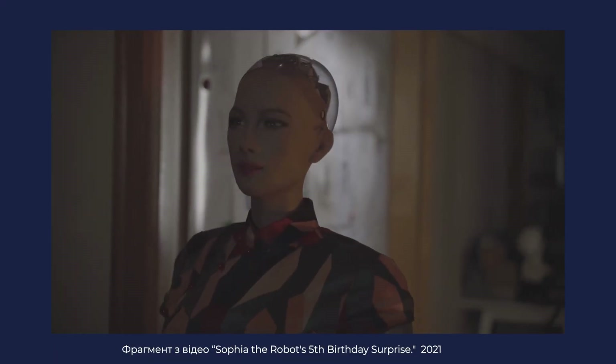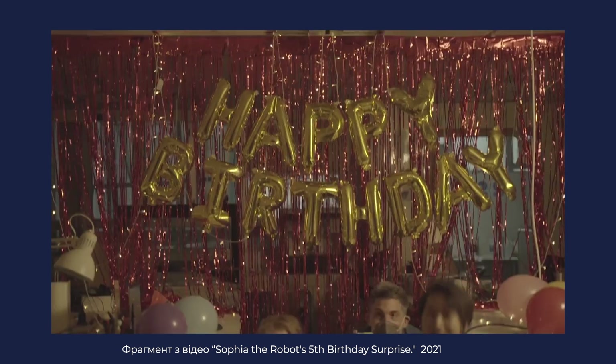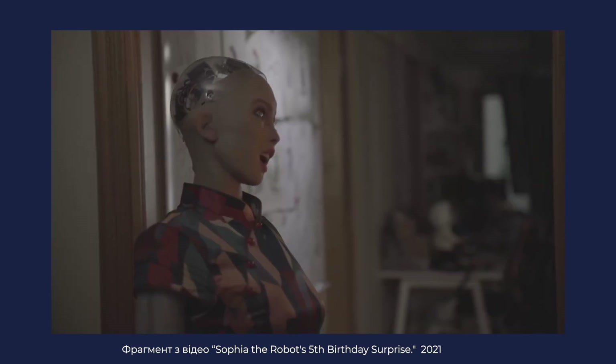Well done. How far can computer engineering go? To answer this question, we should talk to the first human-like robot, Sophia. Haven't you heard of her? She is quite a superstar and has already visited many countries, been to talk shows, presentations, and even on a date. Recently, she has celebrated her 5th birthday. And we have a chance to talk to her.